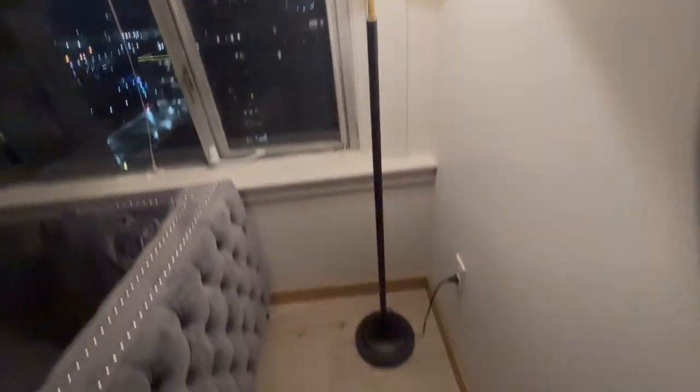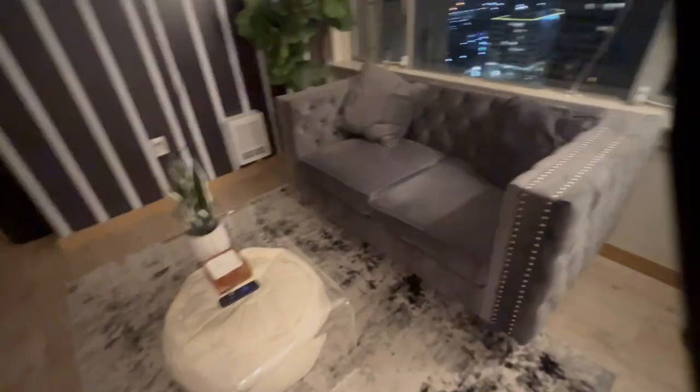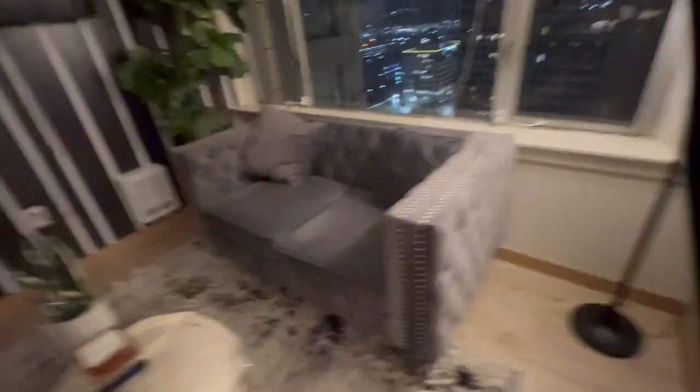All right, guys, I wanted to make this review of this LED floor lamp. This is an incredible, super stylish floor lamp that just adds a modern, clean look in our little living room here at this really high-end luxury apartment complex that I'm staying at in Tacoma, Washington.